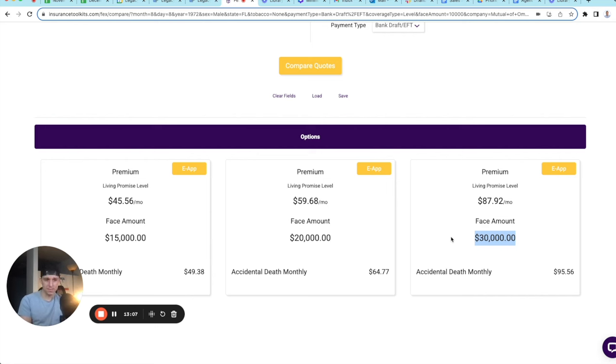'Out of those three options, do you feel that the $15,000 or the $20,000 option would give you the most peace of mind?' You only pitch two options in the close question.